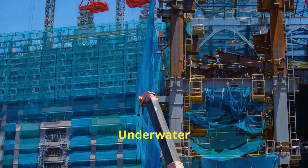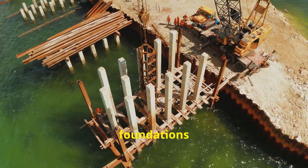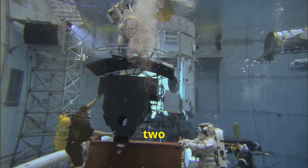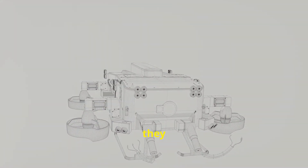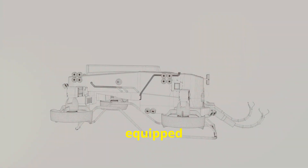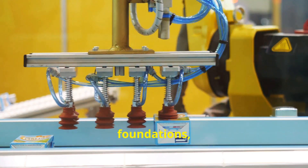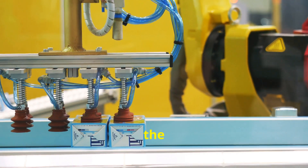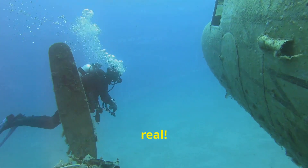Building the bridge's foundations was a whole other challenge. They had to go deep — over 200 feet below the surface — to find solid ground. To do this, they used special underwater robots equipped with cameras and tools. These robots helped dig the foundations, pour concrete, and even place the massive steel towers. It was like something out of a science fiction movie, except it was real.